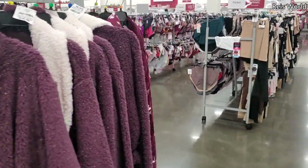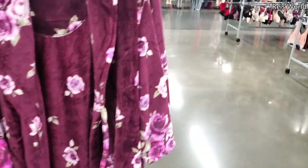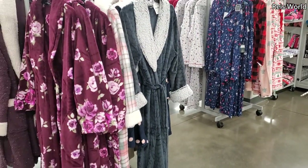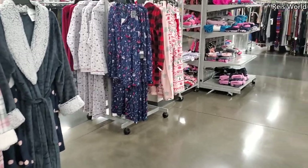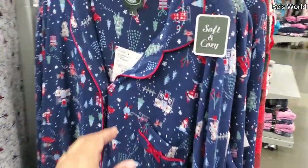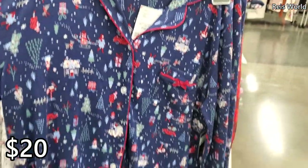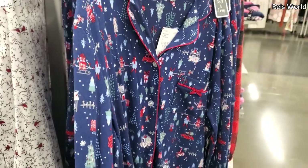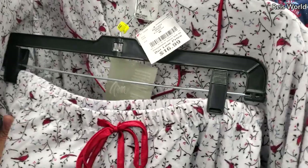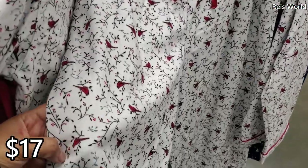They do have more robes and these are twenty dollars. Christmas pajamas by Laura Ashley are twenty dollars — they're really thin but you do get a top and bottom. Seventeen dollars for these heavier ones with a little bird pattern.